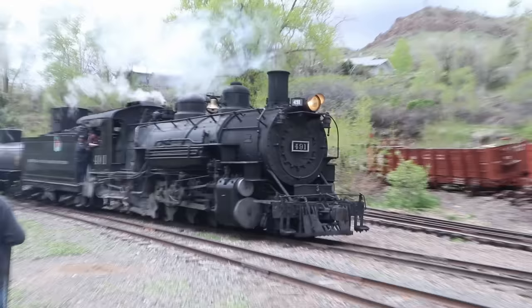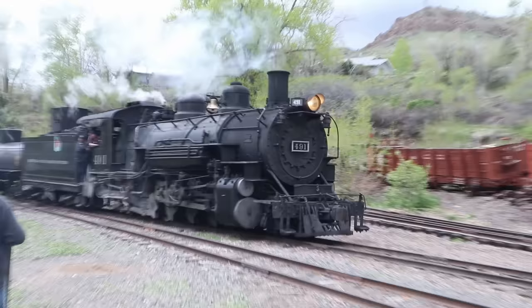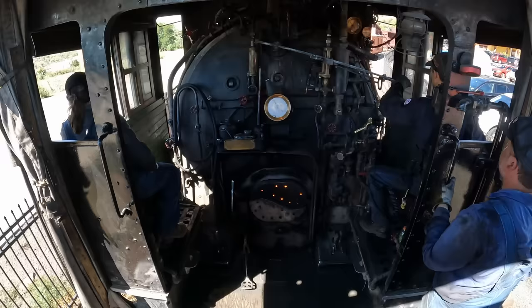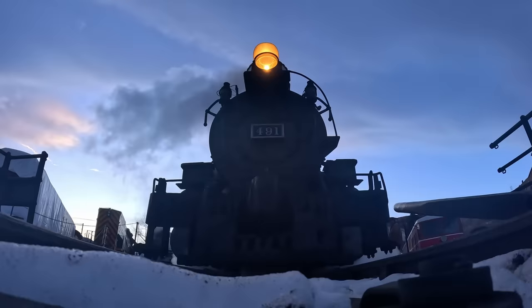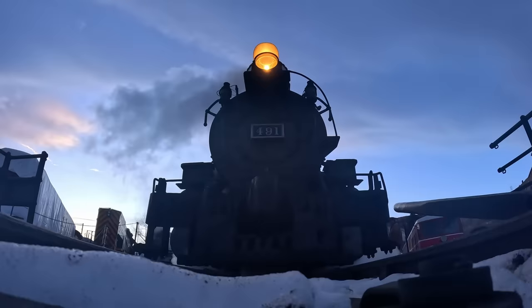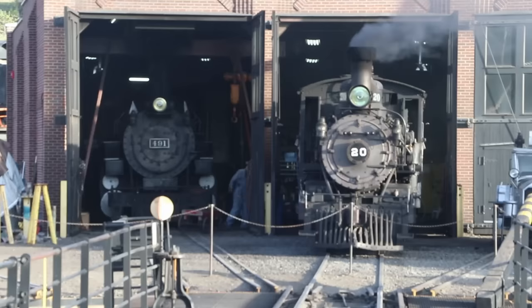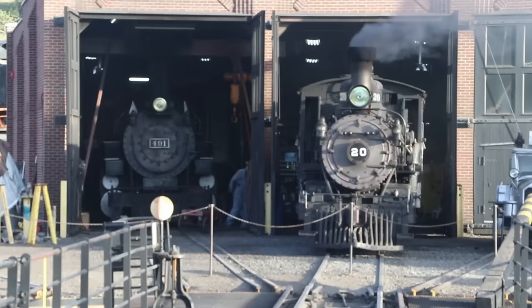Denver and Rio Grande Western number 491 is a 2-8-2 Mikado type built by the Burnham Shops here in Denver, Colorado in 1928. Her boiler was recycled from an older standard gauge locomotive, so she's technically considered a rebuild by the railroad. 491 is the biggest of the Denver and Rio Grande Western narrow gauge, weighing 307,250 pounds engine and tender all together. Her tender holds 6,000 gallons of water - considerably more than 20's - but 491 is also a lot bigger.